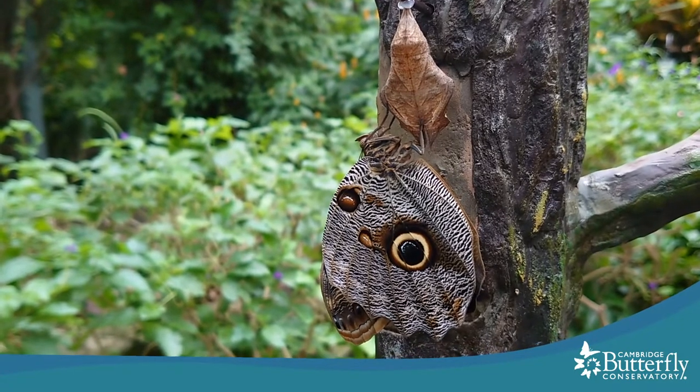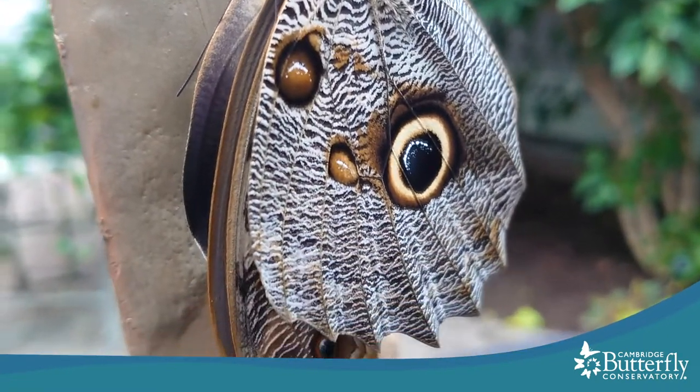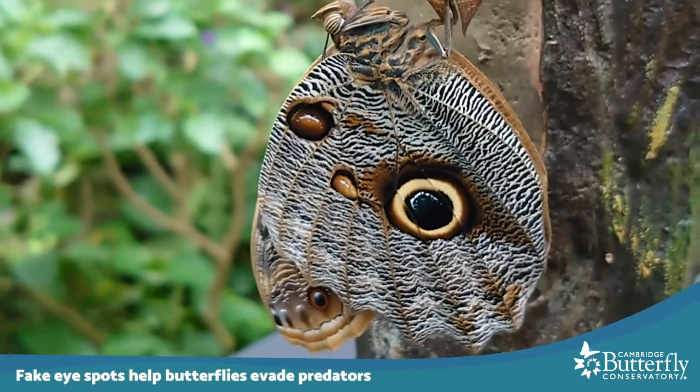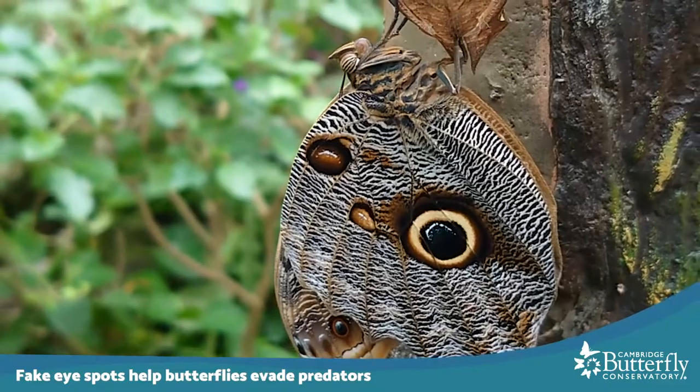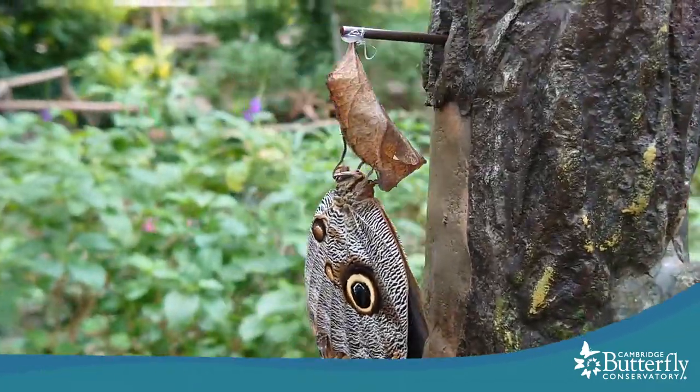Look at those beautiful colors and patterns — you've got almost zebra stripe patterning, beautiful browns, and then that fake eye spot that looks remarkably like a large owl's eye. I got it set up so that we could watch it together just in time, because it took under 10 minutes for the butterfly to emerge and open up its wings.